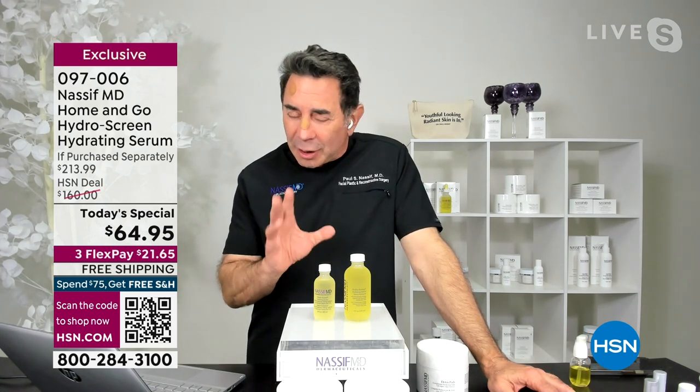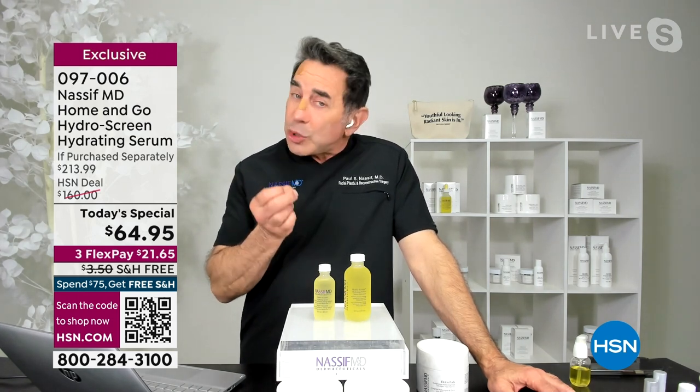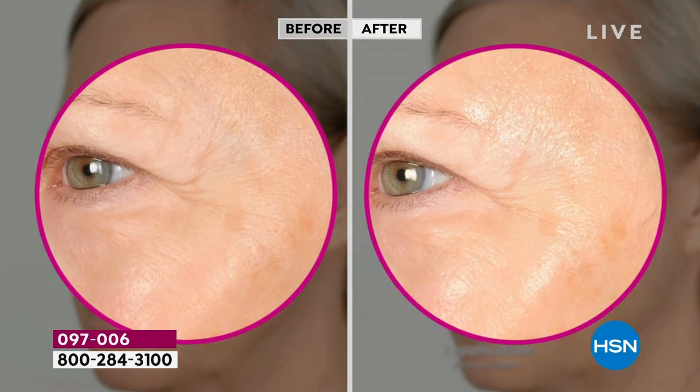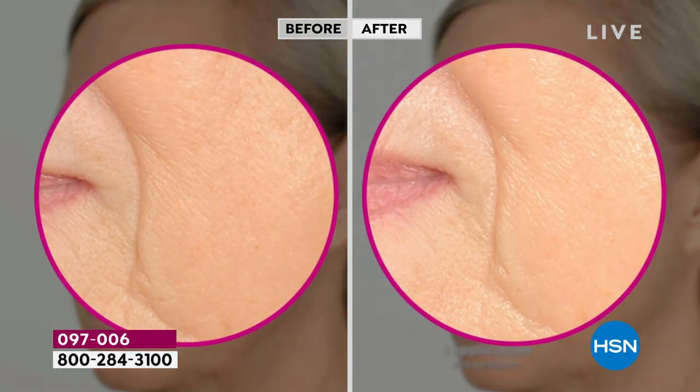Our HydraScreen is an advanced technology, age-defying hybrid serum that hydrates and moisturizes together. In addition, it's got a very stable form of retinol called the retinol molecular film fluid layer, which helps decrease the appearance of fine lines and wrinkles and also helps firm up the skin. All of this is in our HydraScreen.